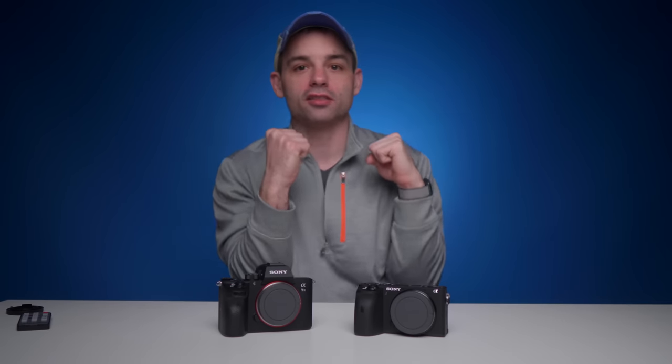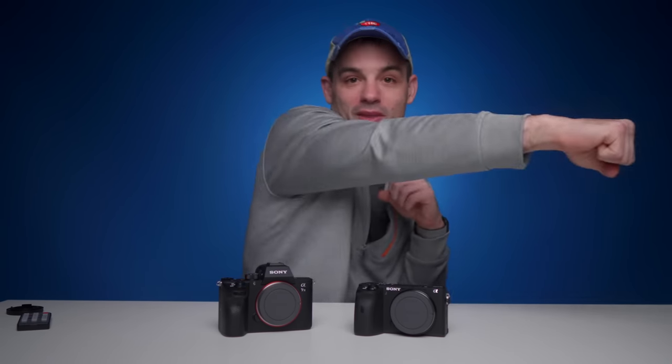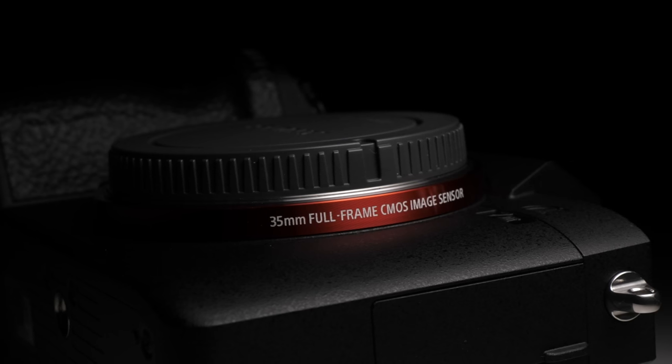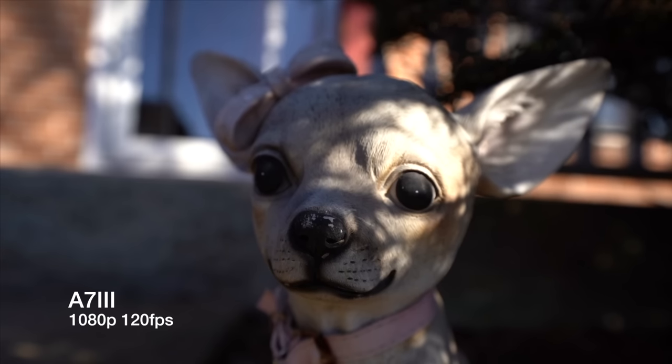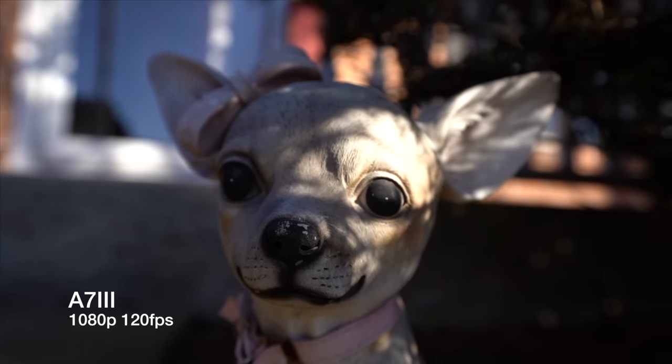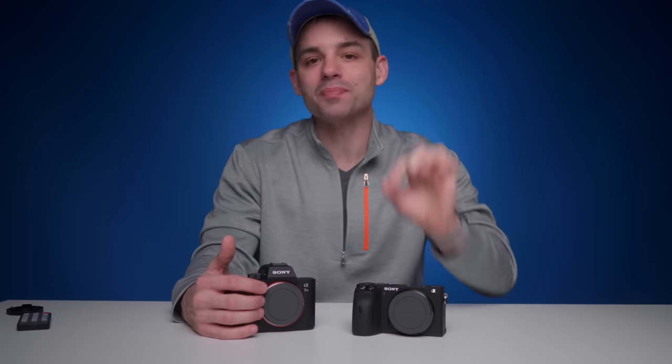Combine these two features together — image quality and audio quality — and you get what I and many other online content creators consider a powerful one-two punch. However, a camera could have the best, prettiest images and the cleanest, crispiest audio, but if it's a huge pain in the butt to get that quality or takes so much work it negates the benefit — especially with tight timelines for releases — it doesn't matter as much. So ease of use becomes a very big, important item for me.